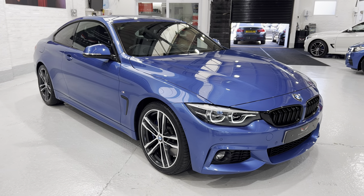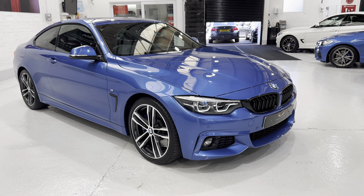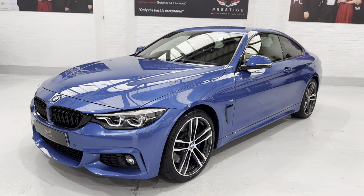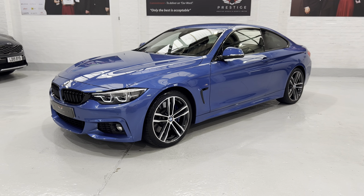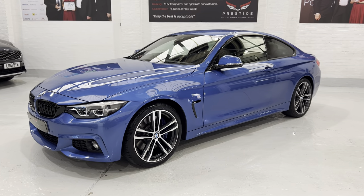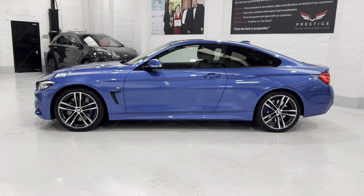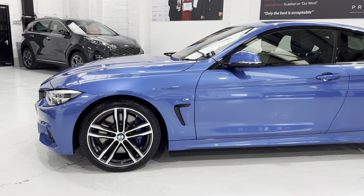The car has the dynamic handling package, which consists of variable sport steering as opposed to the servotronic steering. There's a valve on the steering rack that adjusts the number of turns for a full lock, making the steering more direct when you put it into sport mode. The adaptive M-sport suspension will adjust depending on whether you've got it in Eco Pro or Comfort — there's a valve on the shock absorbers that regulates fluid flow, stiffening them in sport mode for more direct handling when cornering. So you can have the best of both worlds: comfort and sport.